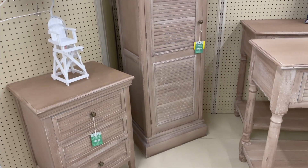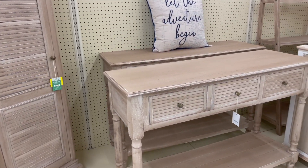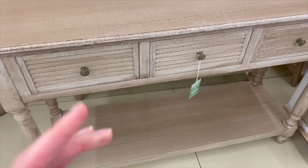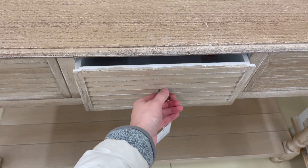While a little farmhouse-y, the light-washed furniture was all really beautiful. I loved a little chest with white and light-wash wood detailing, and the prices were honestly really on par with what I'd find at HomeGoods.